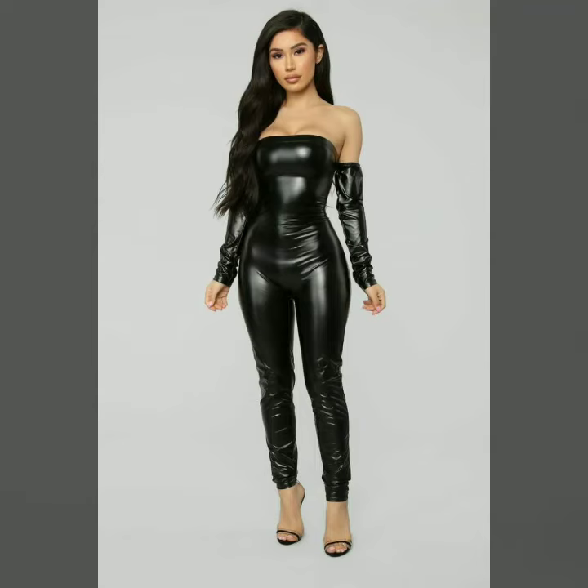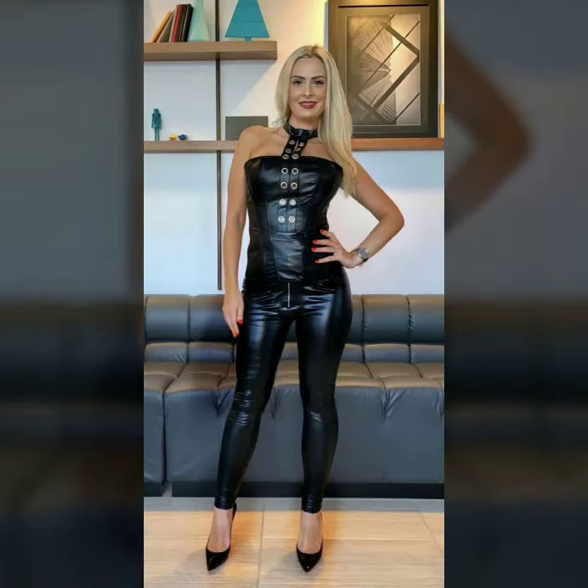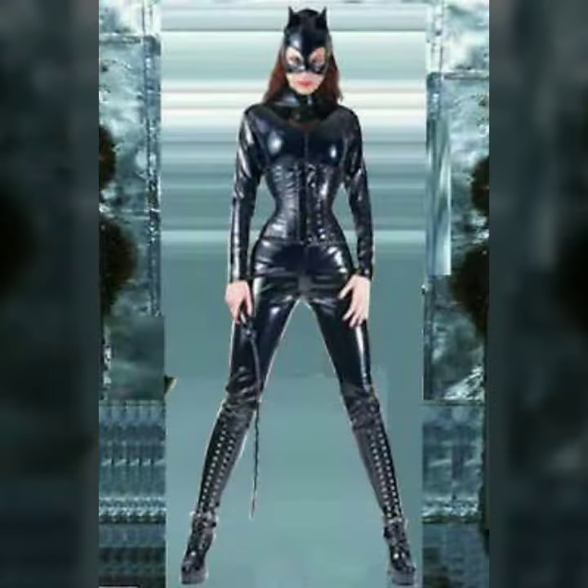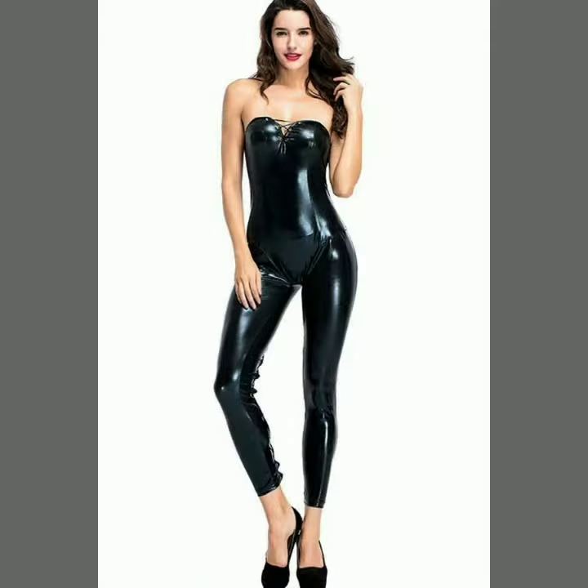Hello dear friends, how are you all? Welcome to my channel. I hope you are all fine and doing well. Today I'm going to share with you very stylish and latest designs of leather catsuits for women and girls. These designs are very stylish and trendy. I must suggest you to watch this video till the end.